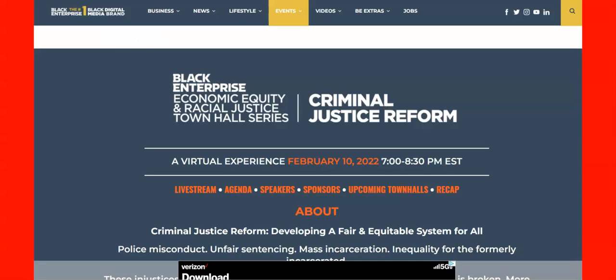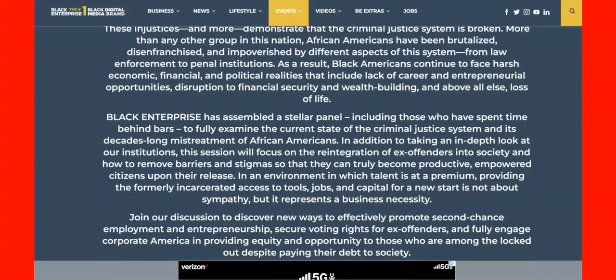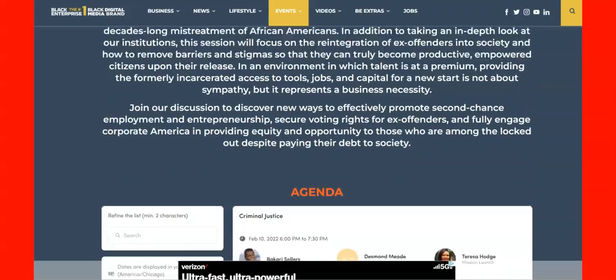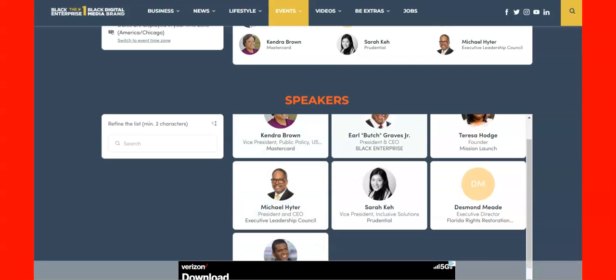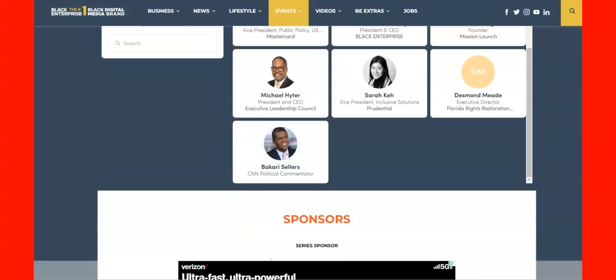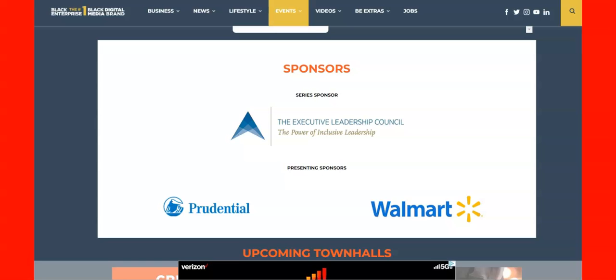Right before we go, here is something from Black Enterprise — the number one Black digital media brand. They have an open virtual experience, free, on February 10th from 7 to 8:30 — it is a criminal justice reform live stream. Something we should definitely support. Speakers include Kendra Brown, Earl Bush, Graves Jr., Teresa Hodge, Michael Hitter, Sarah Key, Desmond Mead, and Bakari Sellers. Sponsors are the Executive Leadership Council, Prudential, and Walmart.